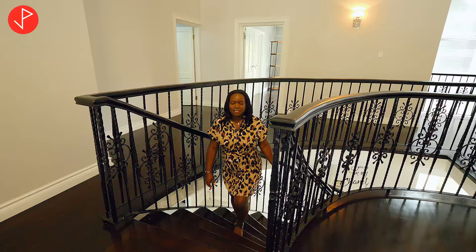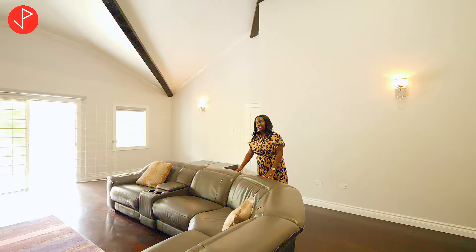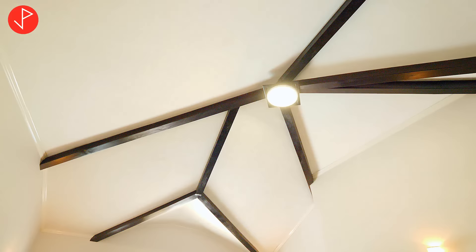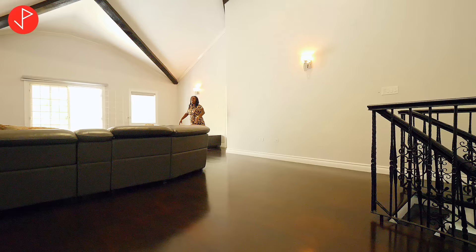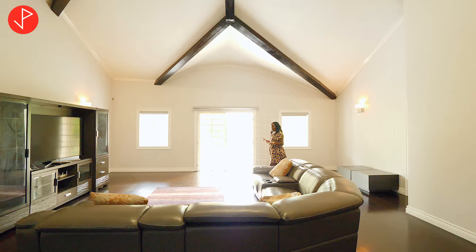Now we are on the second level of this beautiful home. Upon landing, we are in another sitting area. Take notice of the ceiling — we have vaulted ceilings, a lovely light fixture above us, really nice height. The floors are dark-stained hardwood that complement the beams above us. It's really beautiful.